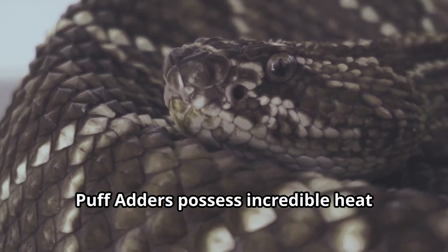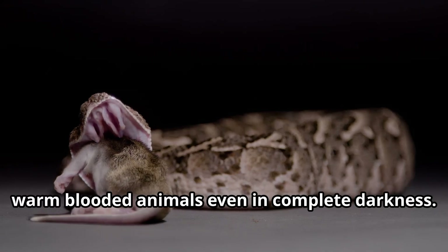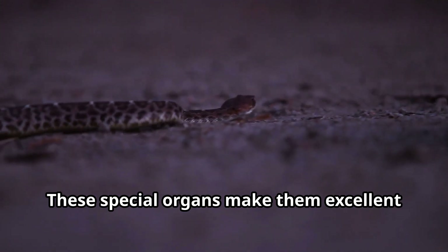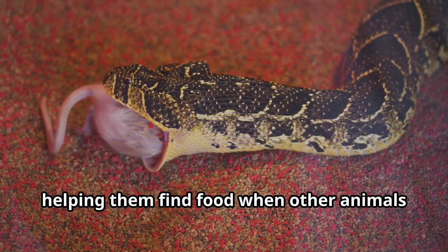Puff Adders possess incredible heat-sensing pits that allow them to detect warm-blooded animals even in complete darkness. These special organs make them excellent nighttime hunters, helping them find food when other animals are sleeping.